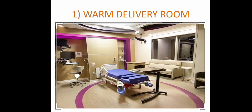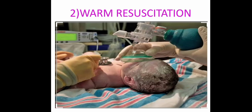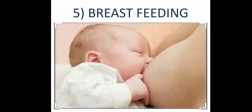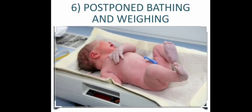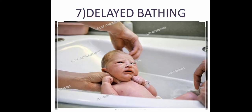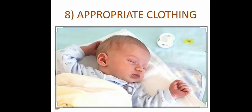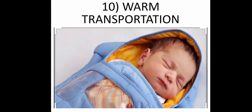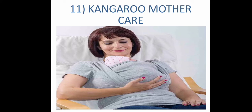The warm chain consists of key points to maintain newborn temperature: 1) warm delivery room maintained at 25°C; 2) warm resuscitation; 3) immediate drying; 4) skin-to-skin contact; 5) breastfeeding; 6) postponed bathing; 7) delayed bathing; 8) appropriate clothing; 9) mother and baby together; 10) warm transportation; and 11) kangaroo mother care (KMC).